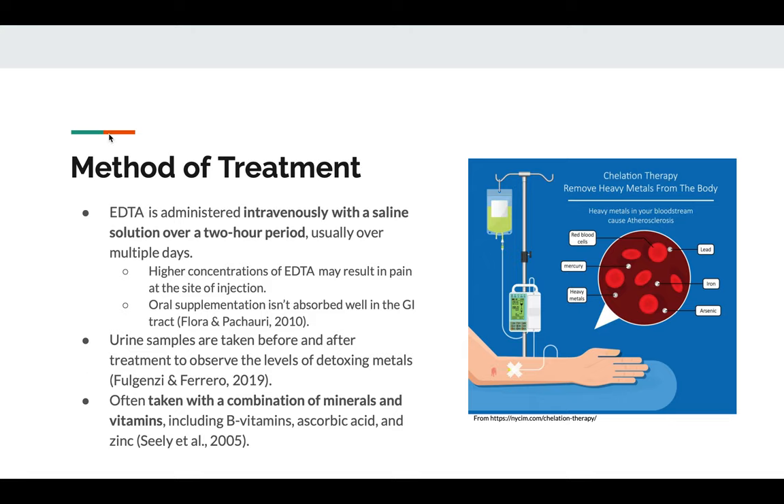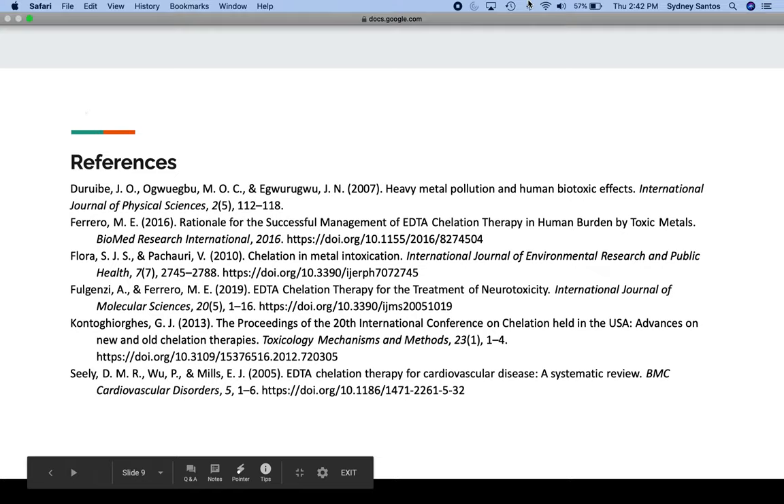That's my presentation. These are my references. Thank you for watching.